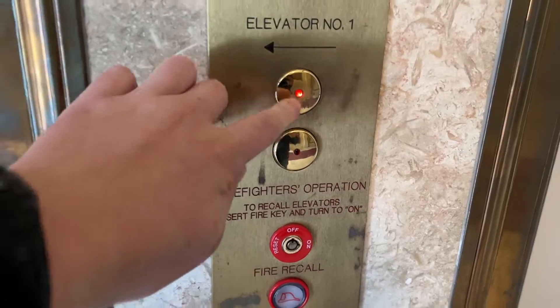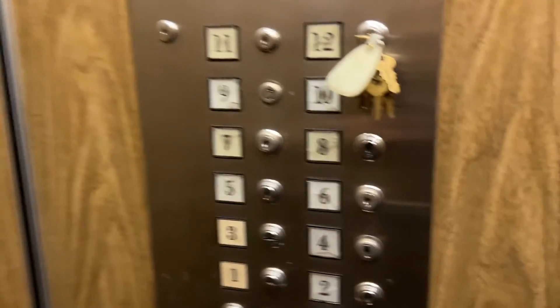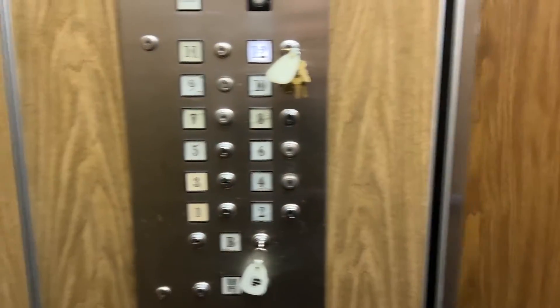Okay, this is an exclusive video — we're going to be riding elevator number one at the Sycamore Building, and off we go.